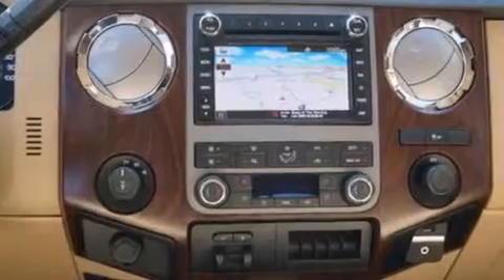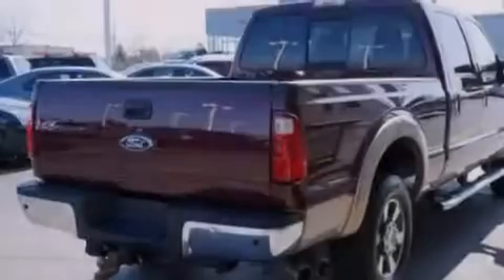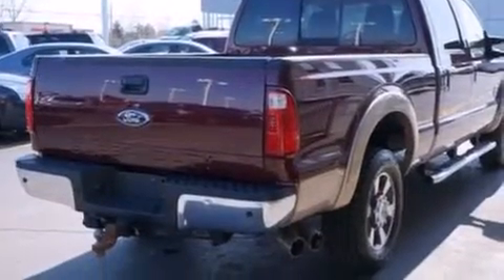Alloy wheels, and a tire pressure monitoring system. The following features are also included: